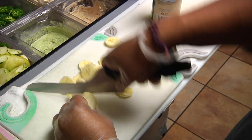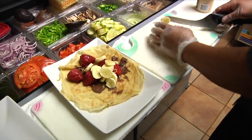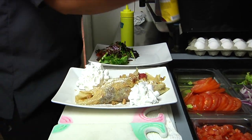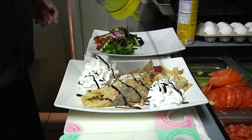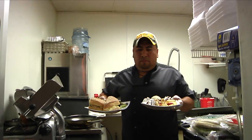And what's all on it? The Urban Crepe comes with Nutella, bananas, strawberries, drizzled with syrup and ice cream, and we also have some candy nuts on it as well. So it's like dessert for breakfast? Pretty much, yeah.